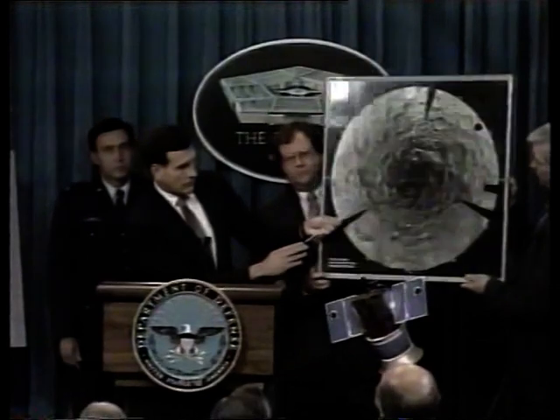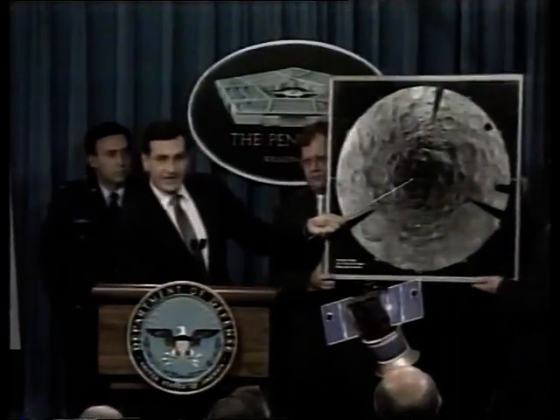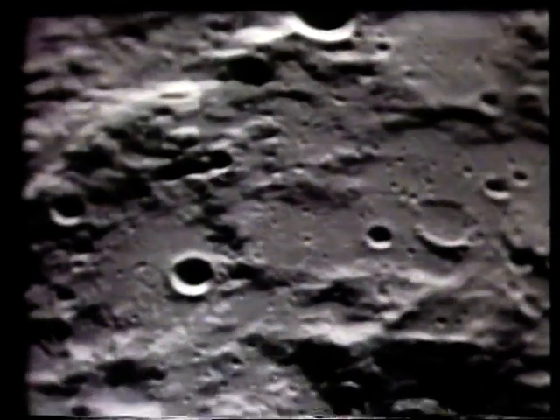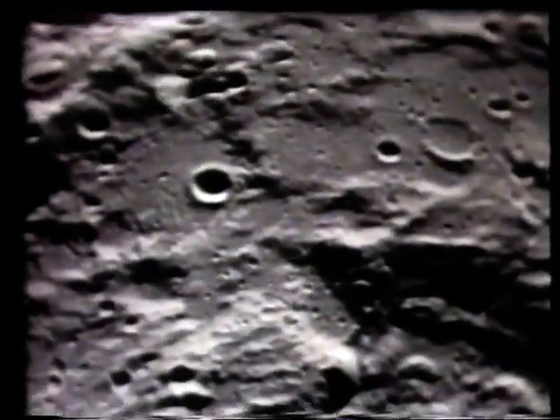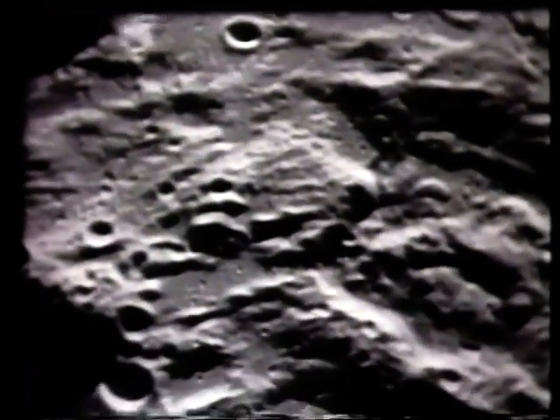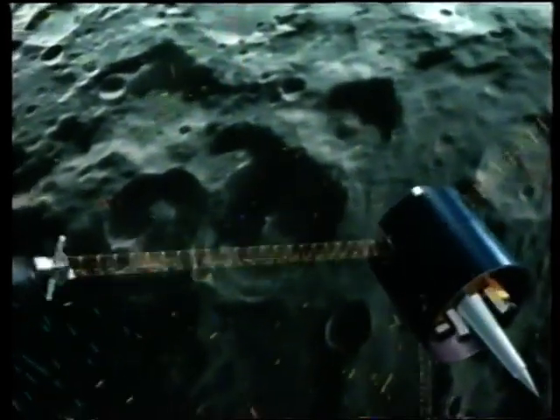The first clue there might be water on the moon came four years ago when another satellite spotted what could be ice at the bottom of a crater near the South Pole. The sun never shines there, so it never evaporated. It's thought it was dumped there millions of years ago by a comet. To confirm the discovery, NASA launched this satellite, the Lunar Prospector, last January.